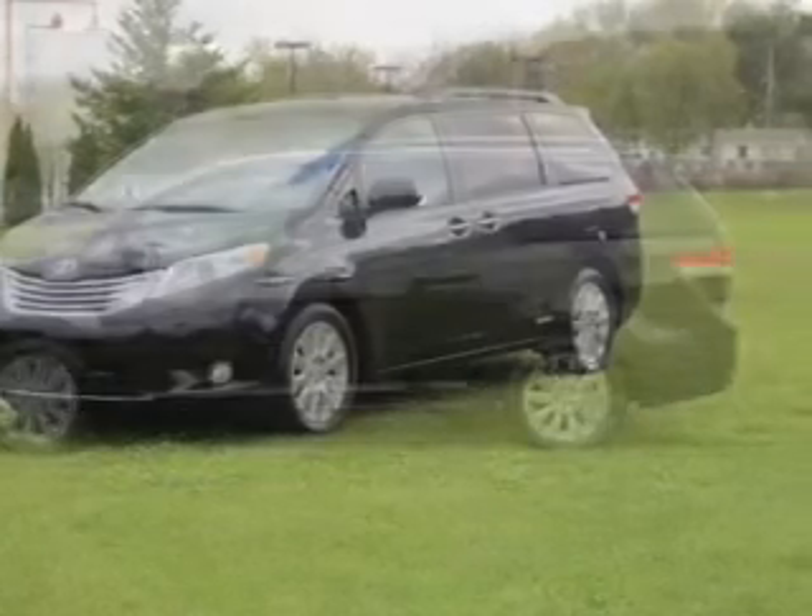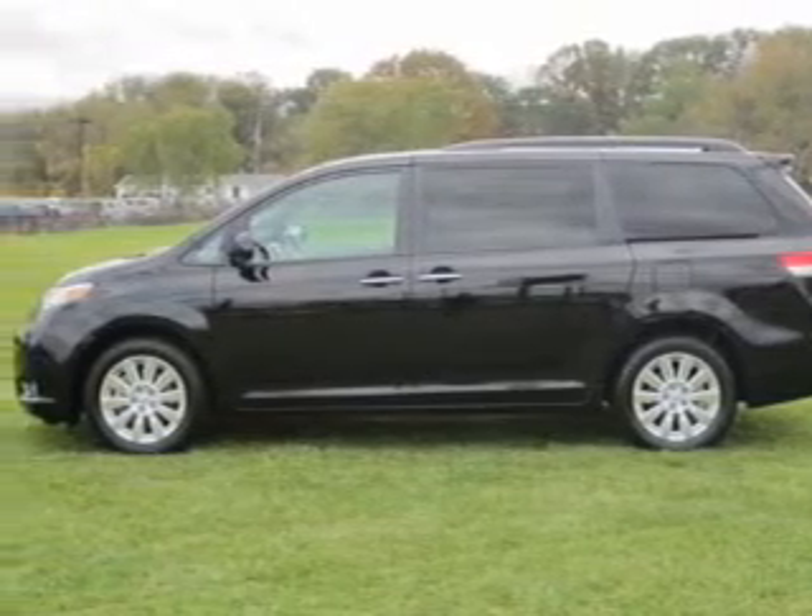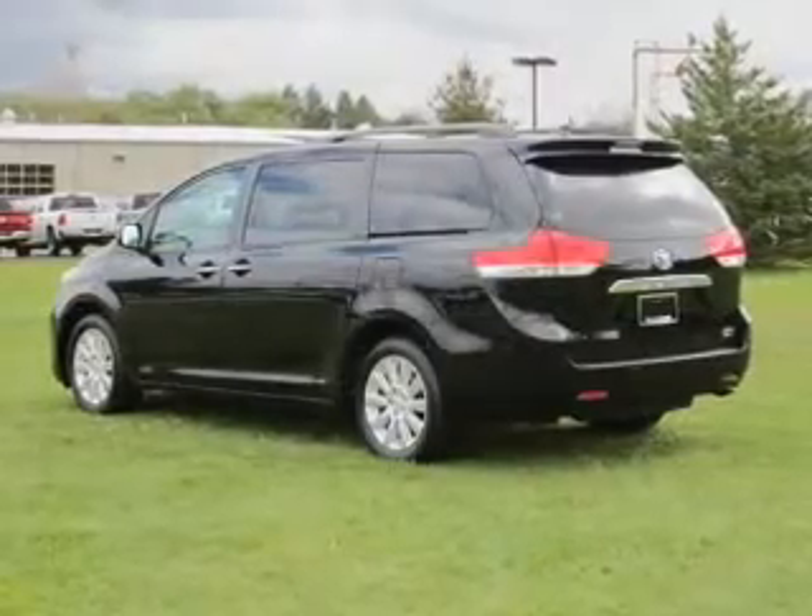Premium wheels lend a distinctive appearance. Anti-lock brakes help to bring your vehicle to a safe stop. Heated seats make cold weather driving more comfortable and durable.